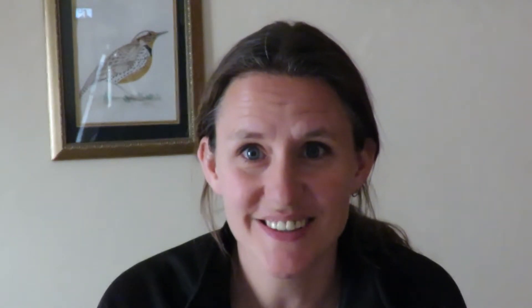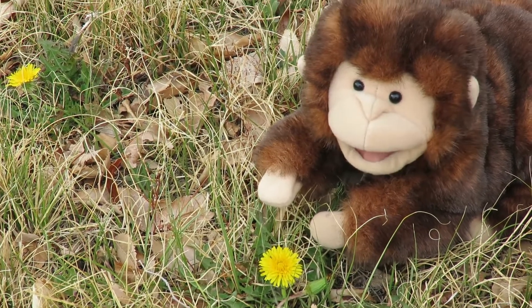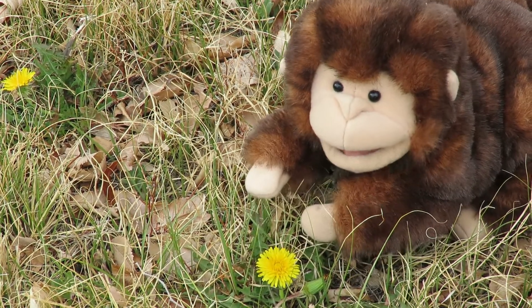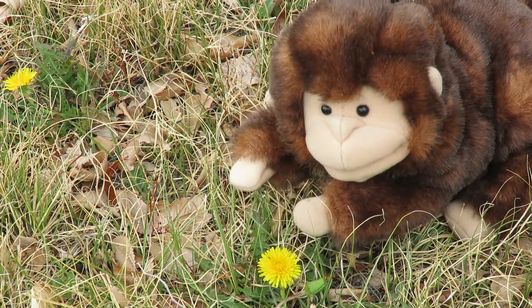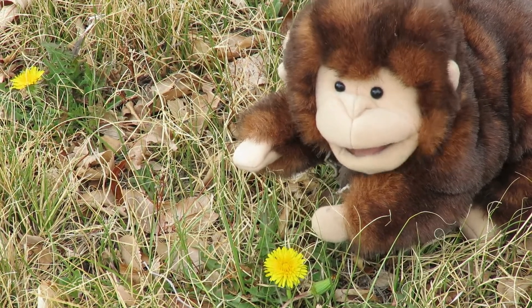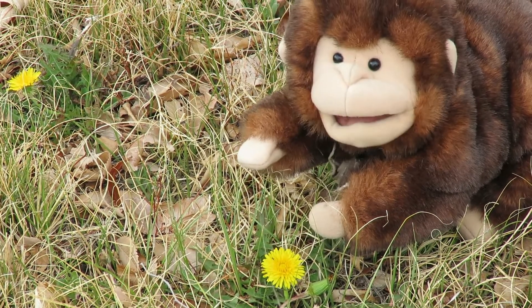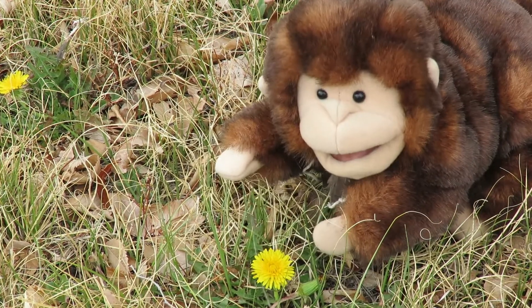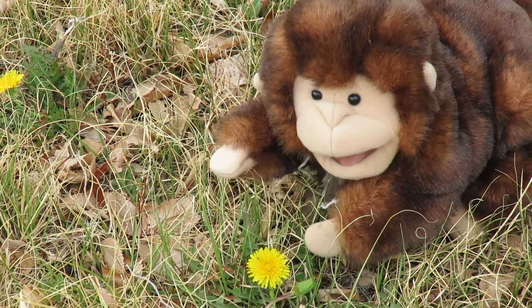Number five: find something that's beautiful — beautiful to you — and tell me what's beautiful about it. I found this beautiful yellow flower. My mommy doesn't like them, and daddy doesn't like them either, but I think they're beautiful. Look how bright and happy it is!